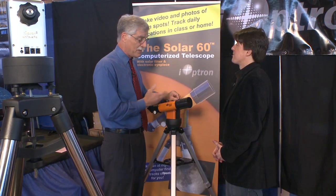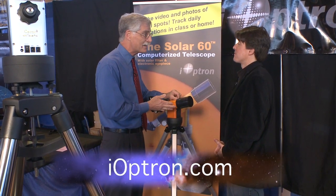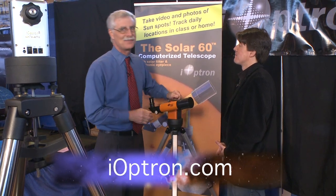I want to thank you for telling me about all these new products. I'm Dennis DiCicco for Sky and Telescope magazine here at the 2012 NEAF Conference in Suffern, New York.